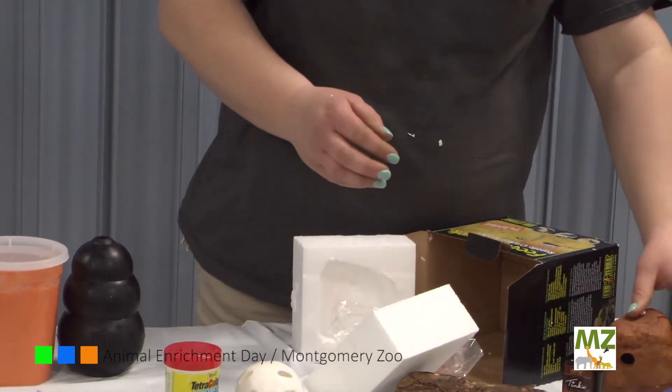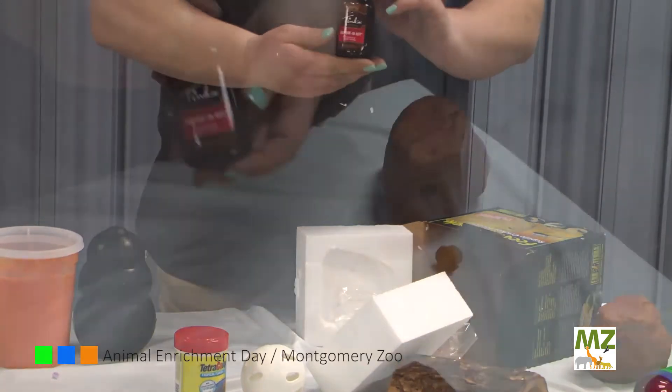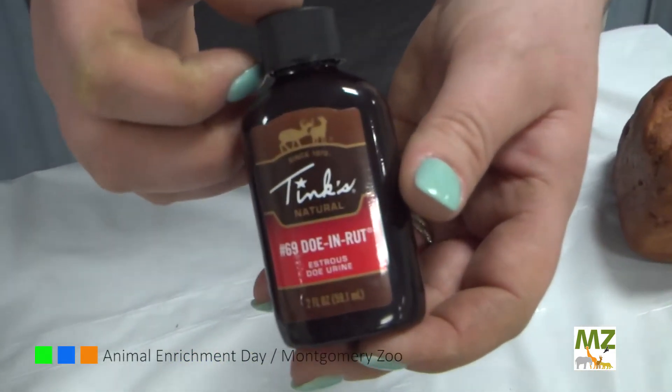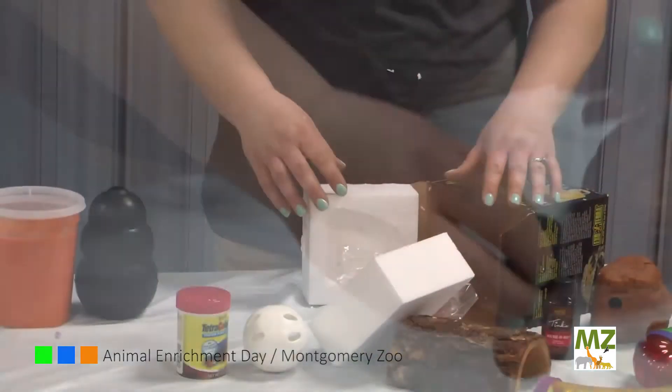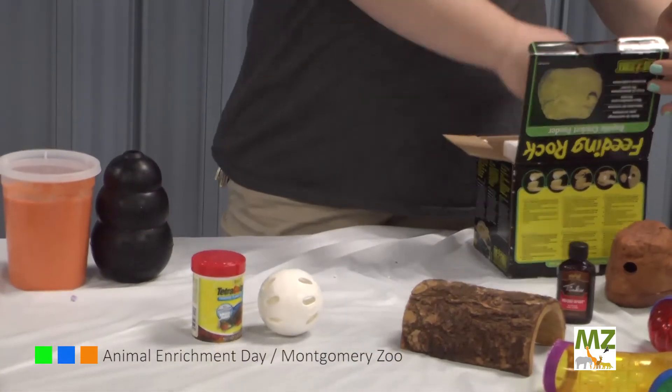Reptiles also have a really good sense of smell. Something like doe urine or even something as simple as spices in your cabinet, such as herbs, would be great for them to interact with.